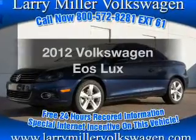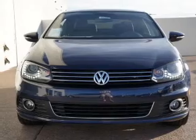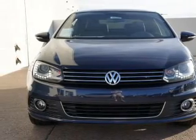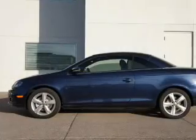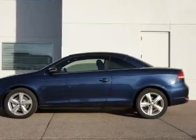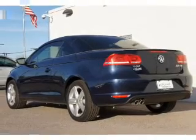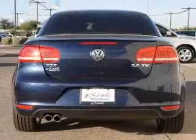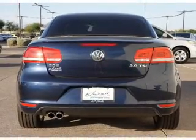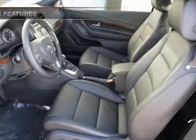Get noticed in this 2012 Volkswagen Eos. This is the set of wheels you've been looking for, with an efficient four-cylinder engine connected to a smooth-shifting six-speed automatic transmission. Find your way easily with the included navigation system. You will appreciate the safety feature of anti-lock brakes. There's nothing like a sunroof on a nice day. Memory settings are just one of the extras.